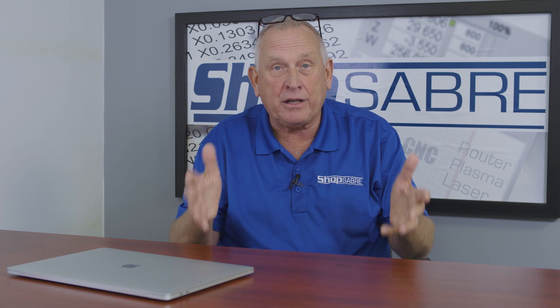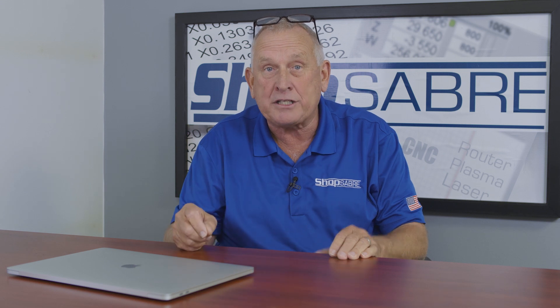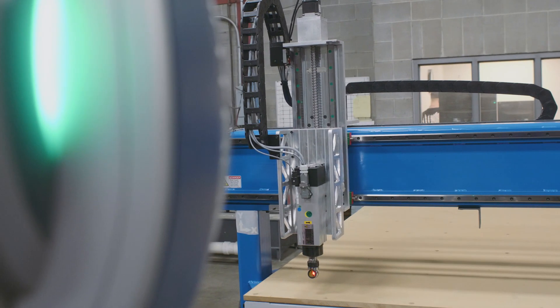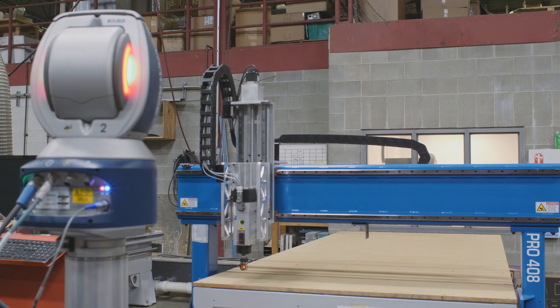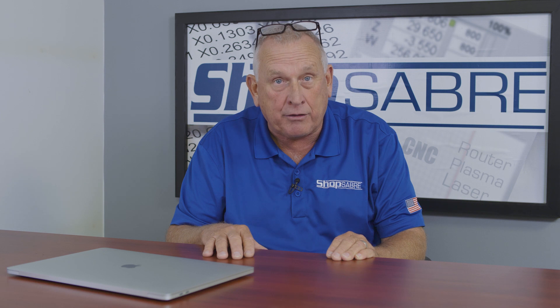Our third advantage is our ability to take all these precision components and assemble them where they're accurate. You can't calibrate something you can't measure. That's why we use a ferro laser system to do all that. Companies that try to use old-world measuring can't meet the accuracy. That's why our machines are more accurate than the competitors, and that's what you get when you buy a ShopSaber CNC router.